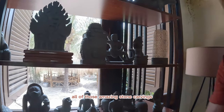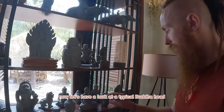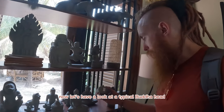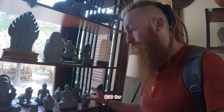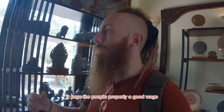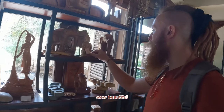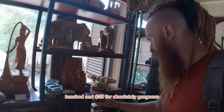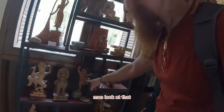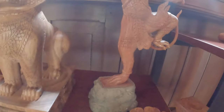All of those amazing stone carvings you can watch them do. You can buy them at the shop. Now let's have a look at a typical Buddha head — $30. And I guess it maintains the price, it pays the people properly a good wage. The woodwork — wow, beautiful — $135, but absolutely gorgeous. Ganesh, Hanuman. Look at that Hanuman. That's amazing.